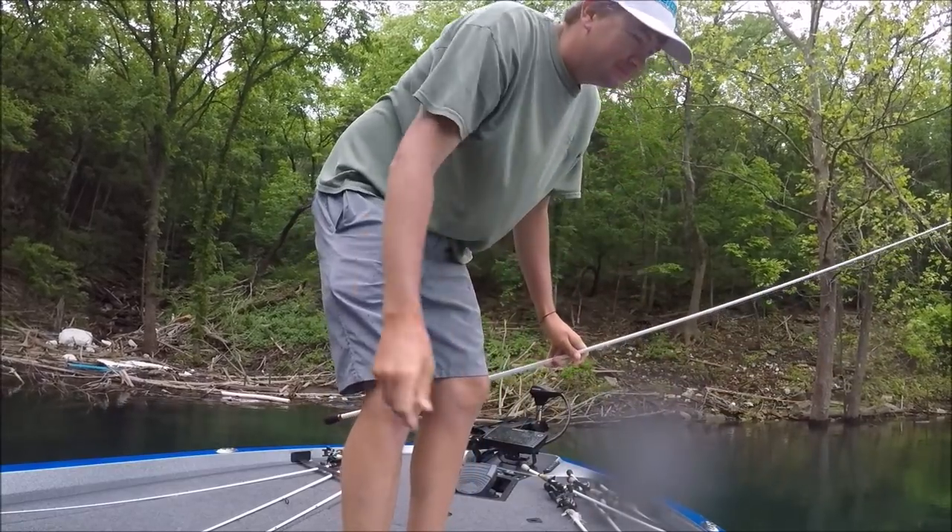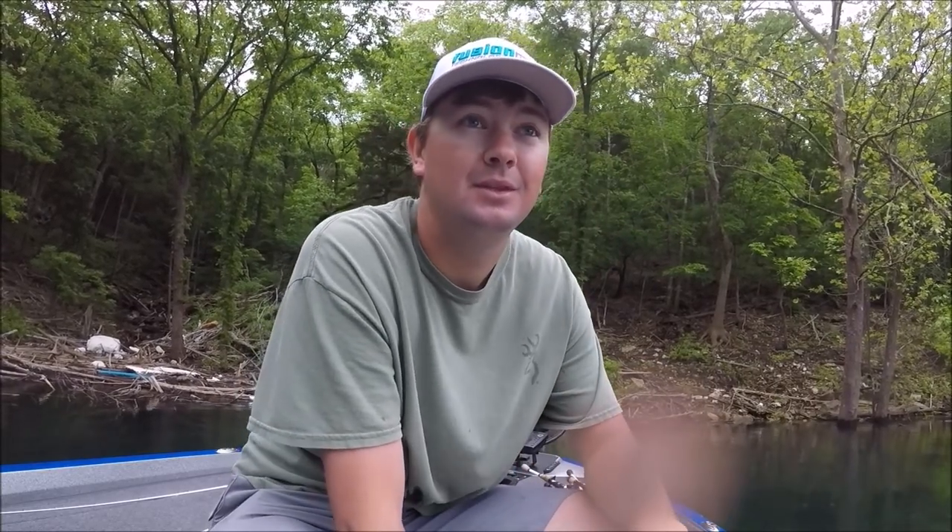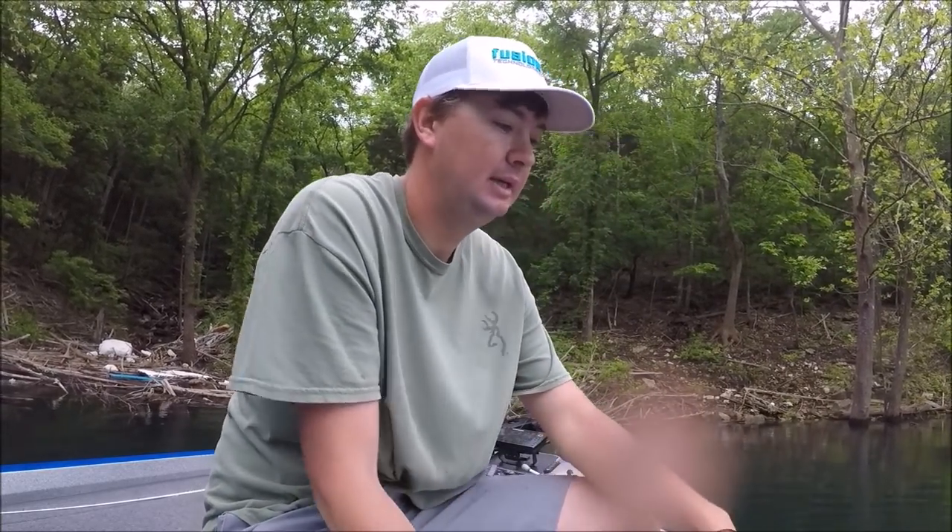It's a 12-inch largemouth. It's hard to gauge him because he was seriously probably three and a half to four feet deep, so it's hard to know how big they are. That is obviously not what we're looking for, so I'm not gonna stop for any more of that size.